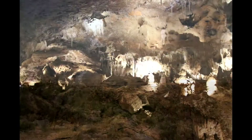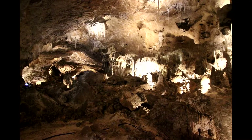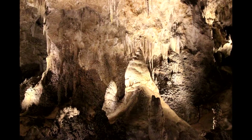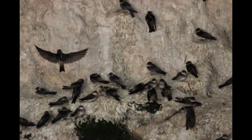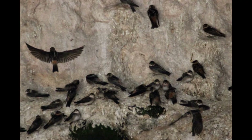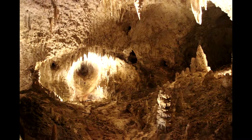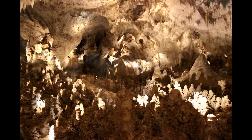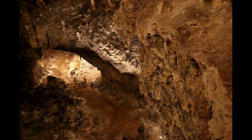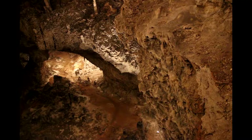Will climate change affect caves? There are some ways. Though deep inside cave interiors, the temperature does not change much, creatures living near the entrance of the cave will certainly be affected by changes on the surface. Rainfall patterns, however, can affect conditions deep inside caves. If rainfall on the surface changes, the amount of water inside the cave will change along with it.